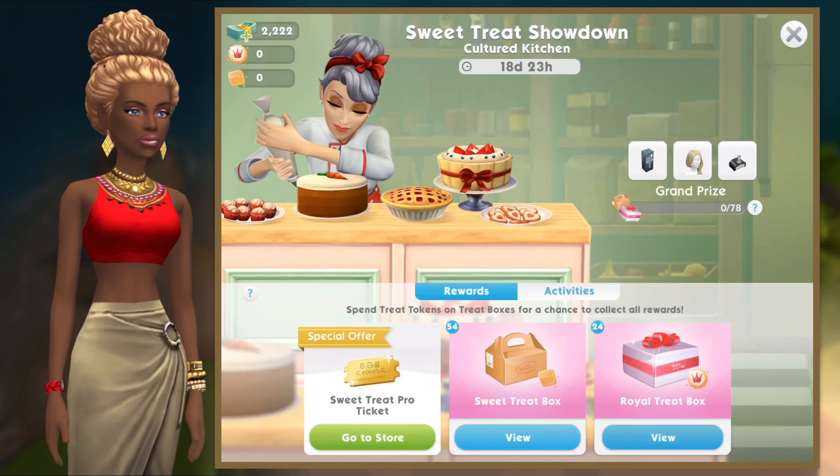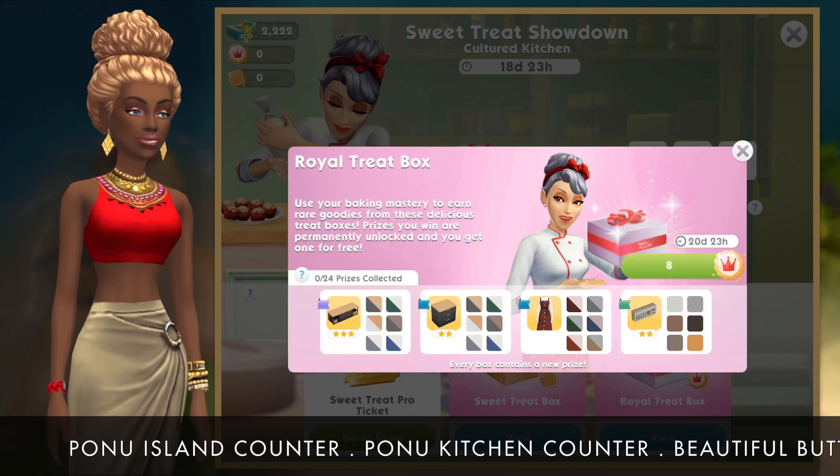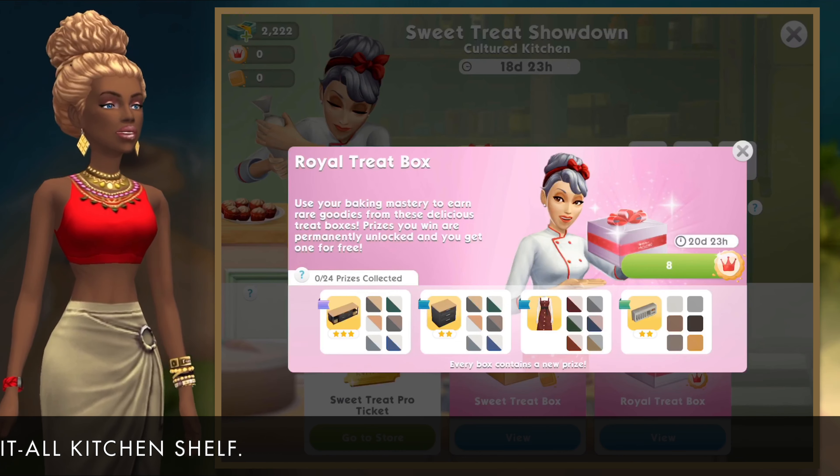Then we have the Royal Treat boxes where we get the Ponu Island counter, the Ponu Kitchen counter, the beautiful button-up dress, and the Store It All Kitchen shelf.